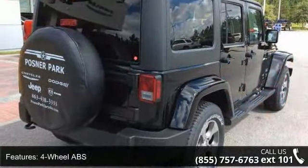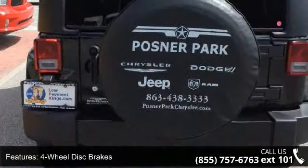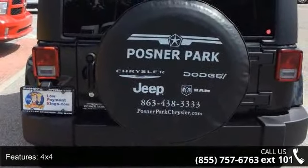4-wheel ABS, 4-wheel disc brakes, 4x4, adjustable steering wheel, aluminum wheels, and auto-off headlights.